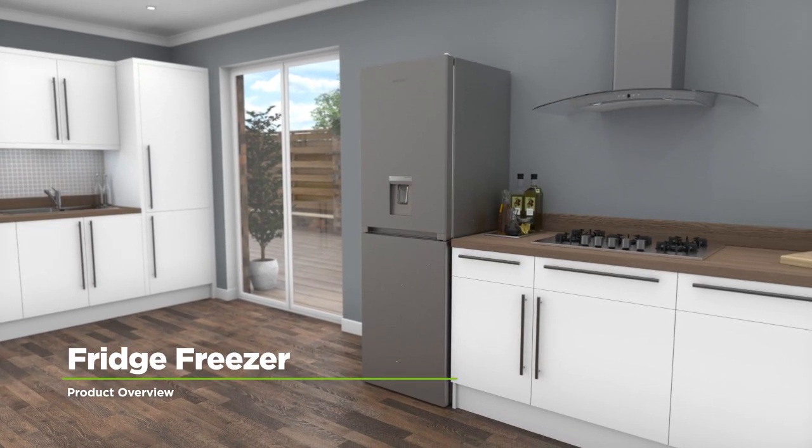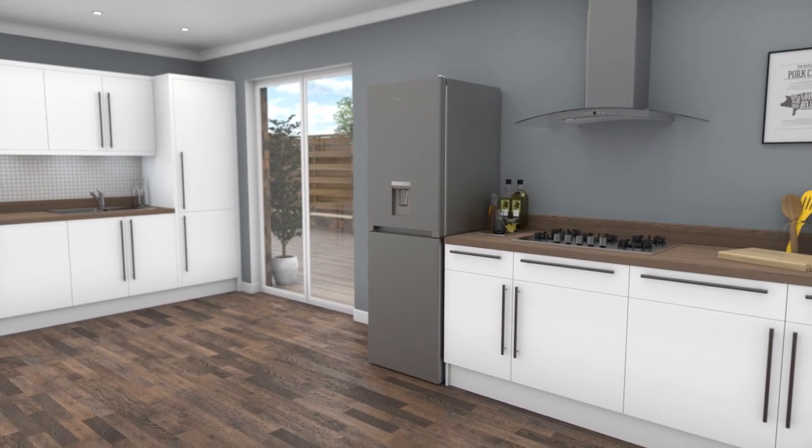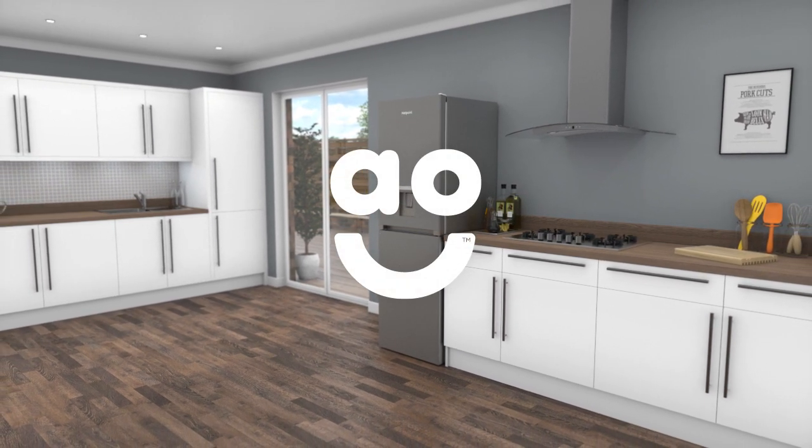If you're looking for a fridge freezer with great features to keep groceries fresher for longer, this model from Hotpoint is an ideal choice.